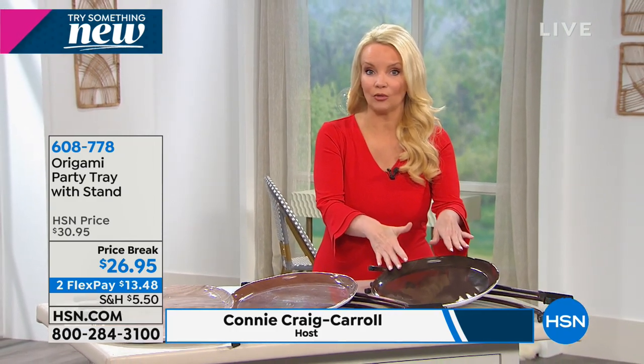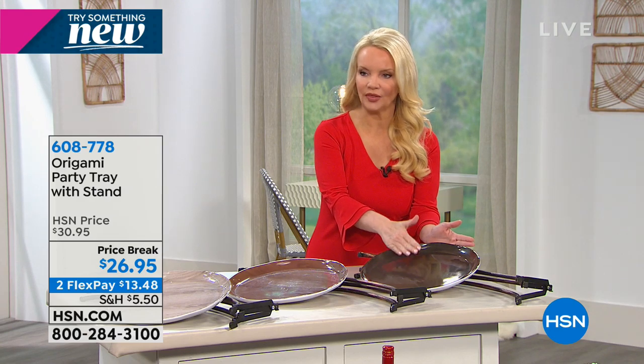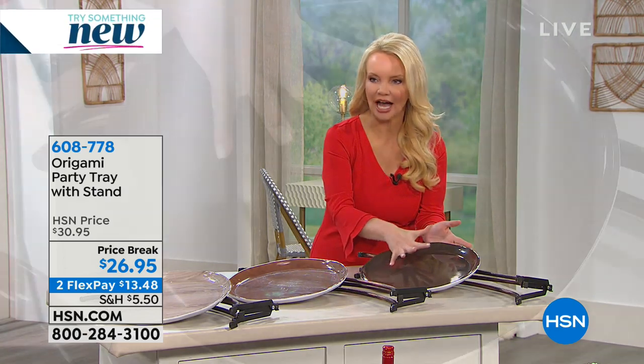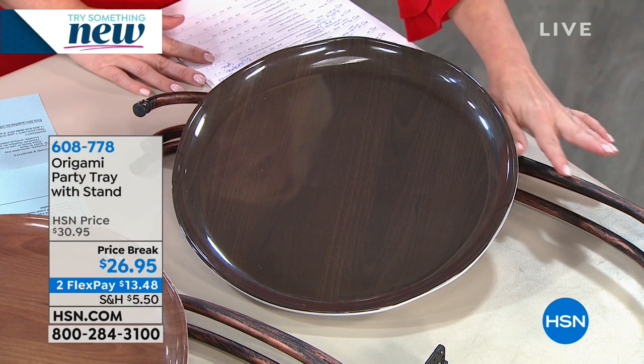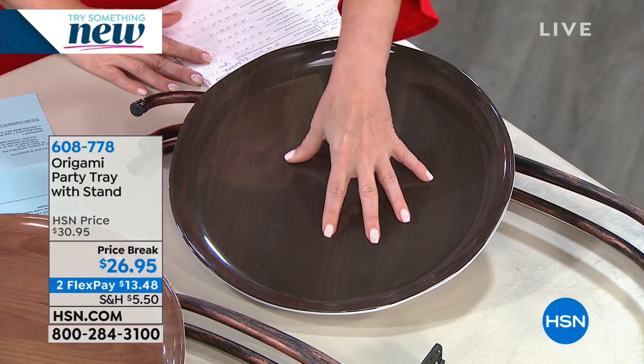You don't have to worry about where to store a stand with a beautiful tray. Let's go through the color choices — we'll start with dark brown, which has a dark wood finish. It comes with a beautiful antique bronze tone finish on the stand itself. All colors have the same stand; what you're choosing is the color of the tray.